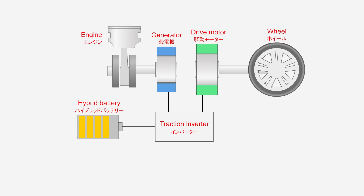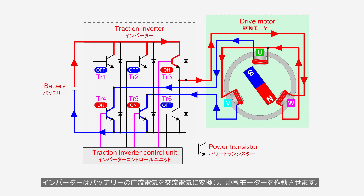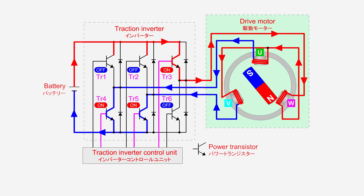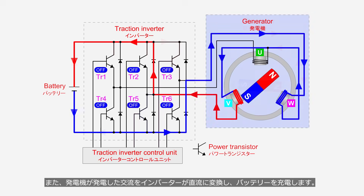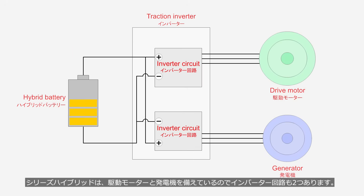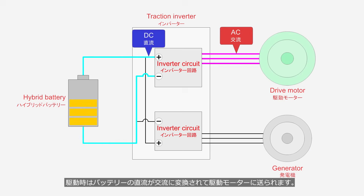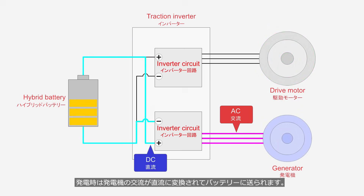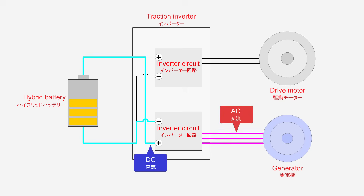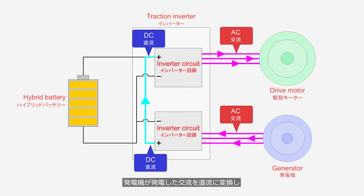There are also weaknesses. The drive motor and generator are controlled by the traction inverter. The traction inverter converts DC electricity from the battery into AC to operate the drive motor, and also converts AC electricity generated by the generator into DC to charge the battery. A series hybrid has two inverter circuits. During driving, battery DC is converted to AC for the drive motor. During power generation, the generator's AC is converted to DC for the battery. When electricity from the generator is sent directly to the drive motor, the traction inverter converts the generator's AC to DC, then converts it back to AC to operate the drive motor.